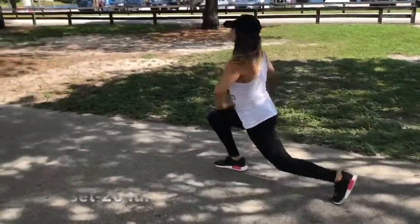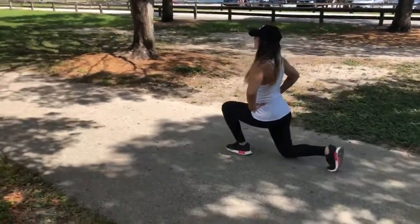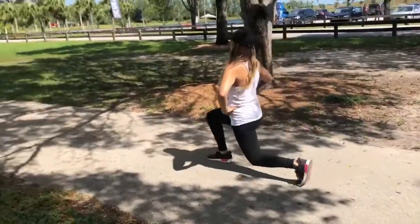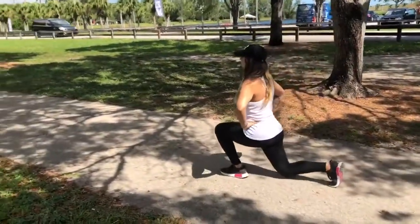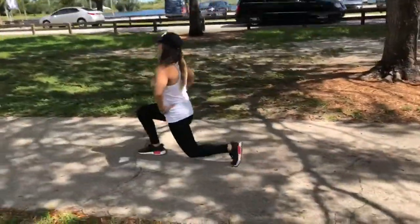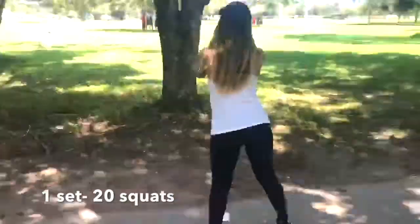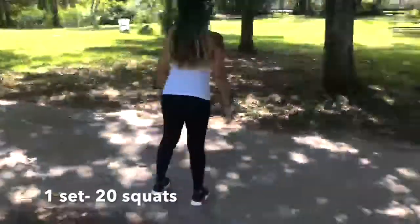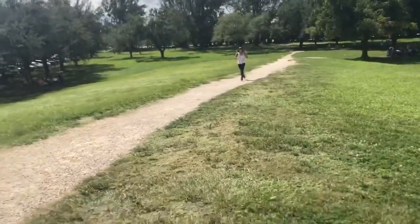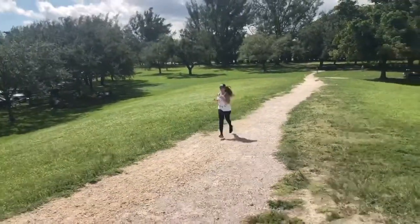Then I jump into my first set of 20 each of the lunges. Then I jump into my first set of 20 squats — sorry for the quality, my husband filmed me in a hurry. Then I continue my mile and a half with jogging.